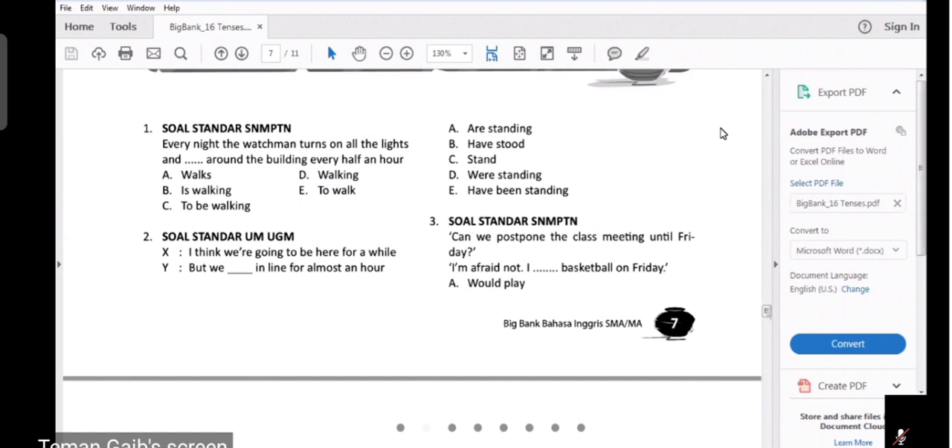Alasan pertama: lihat tipe kalimatnya. Di sana ada kata 'every night' — ini menandakan kapan terjadinya. Simple, keseharian, rutinitas. Every night, setiap malam. Kemudian, the watchman — watchman-nya ada satu orang. Kata kerja pertamanya ada kata 'turns', pakai S. Watchman-nya kan 'he', laki-laki, dia sendiri. He itu suka S dalam simple present. Maka ketika turns pakai S, kata kerja berikutnya tetap pakai S, yaitu 'walks'. Number one berarti A.